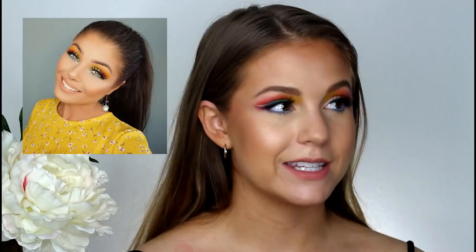Hey guys, it's Kelly. Welcome back. Or if you're new, welcome to my channel. I'm here today to show you the most bold look I have ever done, I think ever. I went all in in rainbow colors today for this collaboration with my friend Angelica.